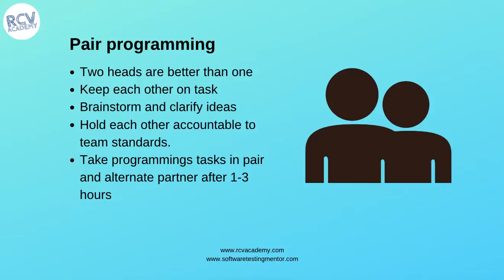In pair programming, you take programming tasks in pairs and alternate partners after one to three hours, so you change who is coding to get a different perspective. The other person keeps giving feedback around gaps and the quality of the development happening. Pair programming is another primary practice of Extreme Programming.